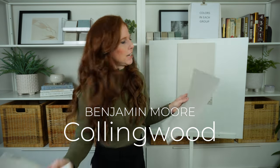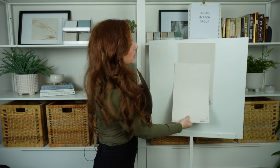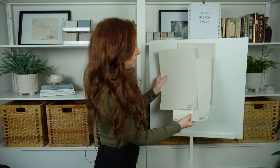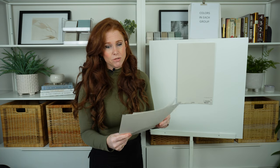I have blog posts and videos on all of these on Kylie M Interiors. Look at the difference — City Loft with Agreeable Gray is underwhelming, but put City Loft with Collingwood and everything's happy. Undertones, undertones, undertones — the only way you can know is to compare. What you think suits your home, your home might disagree with you.